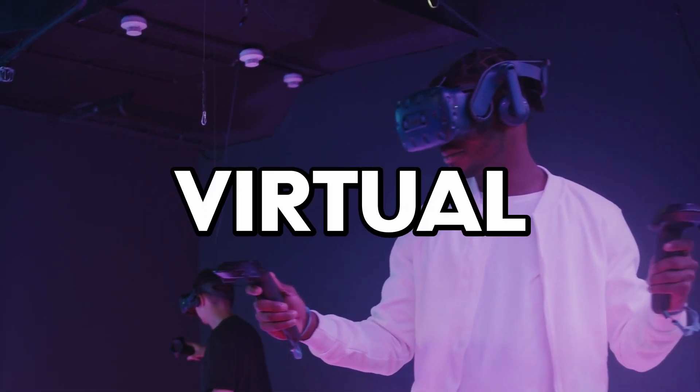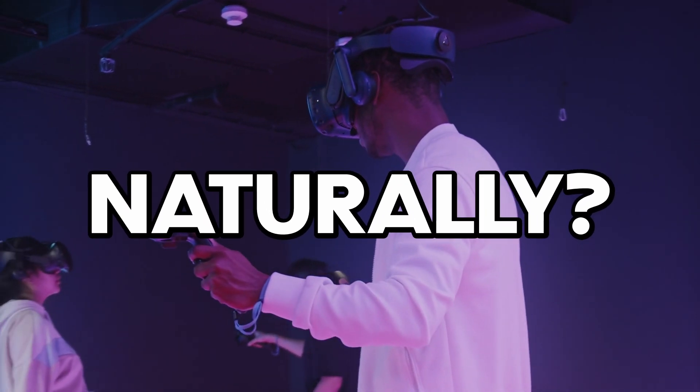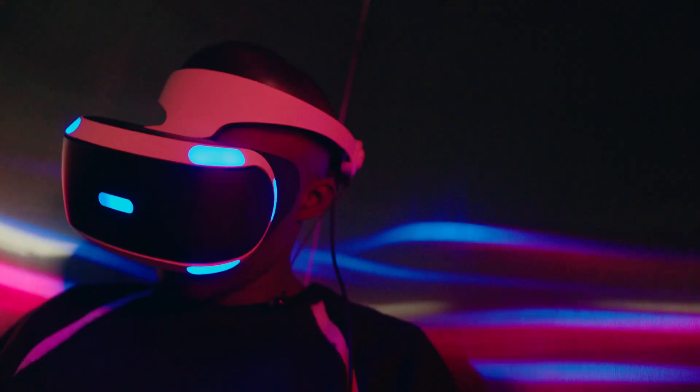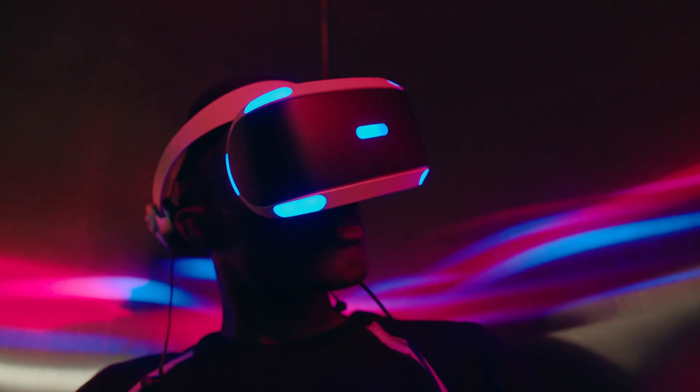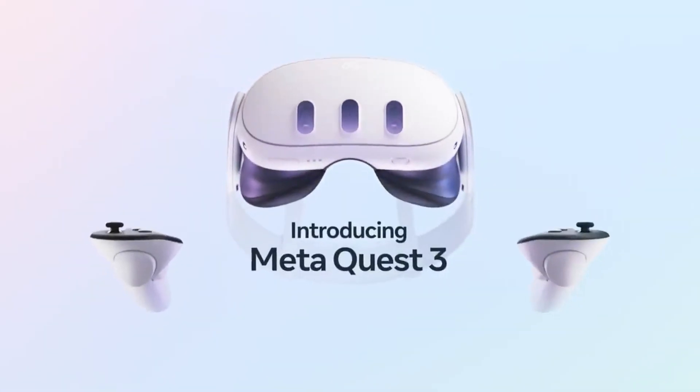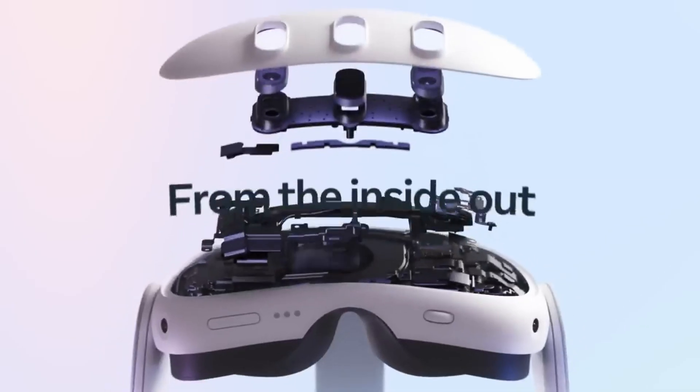What if you could mix the real and the virtual worlds seamlessly and naturally, or immerse yourself in a virtual world of your choice? That's the question you may have to answer when choosing between Apple's Vision Pro and Meta's Quest 3, two of the most awaited headsets of 2023.